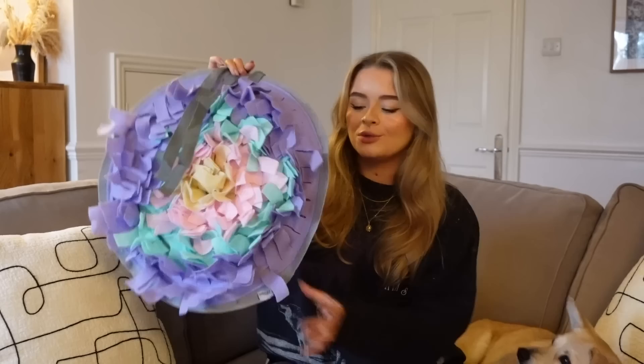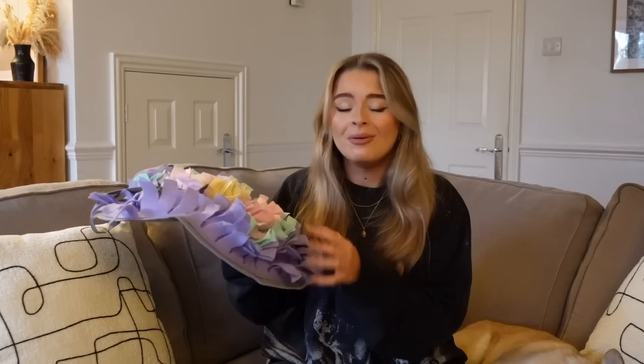I wouldn't necessarily recommend cheap squidgy plastic toys if your dog is a chewer. Pinky would chew them to pieces and there would be little bits of plastic everywhere — a choking hazard. So we took all those away. Anything plastic that can be ripped into small pieces I wouldn't recommend. We also got a snuffle mat — you hide treats in it — but Pinky finds the treats in about 60 seconds so it doesn't keep her entertained long, though lots of people recommended them.